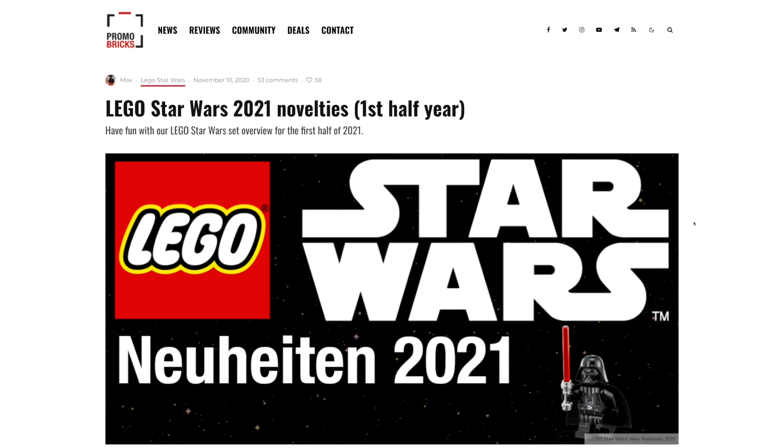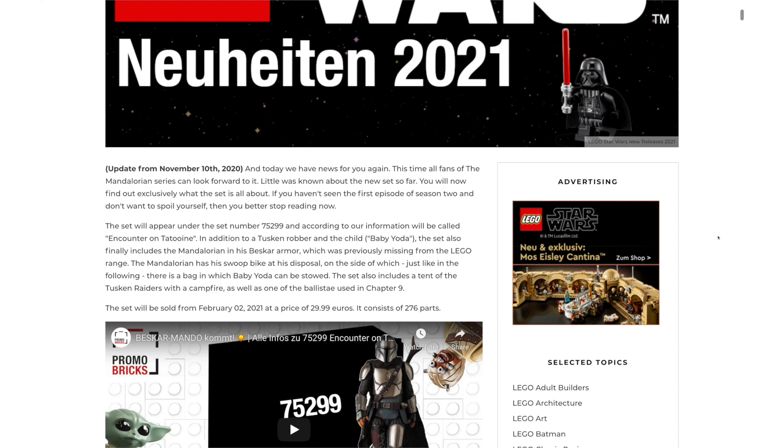Hey everyone, GoldenNinja3000 here again. Today, Promobricks.de has some exclusive news about a new Mandalorian set for January. We knew we'd be getting a $30 Mandalorian Hero Vehicle set, and now they have more details. It's set number 75299, and it's going to be called Encounter on Tatooine.